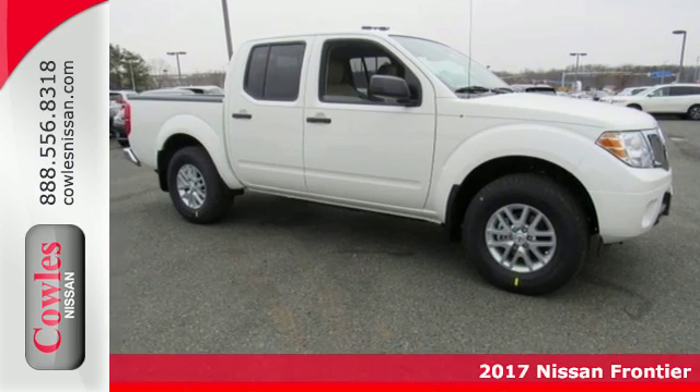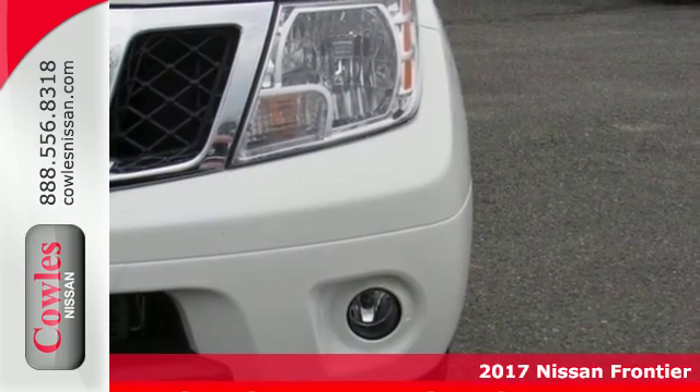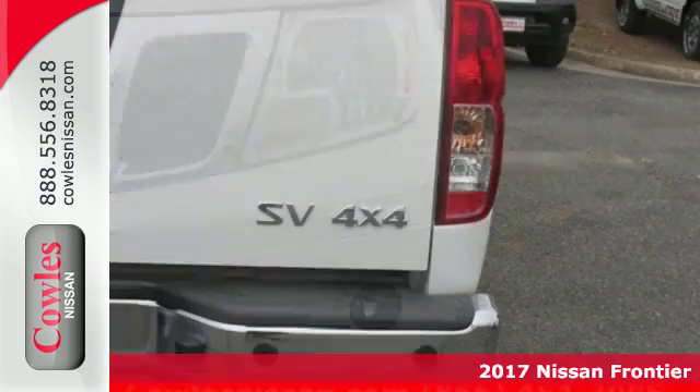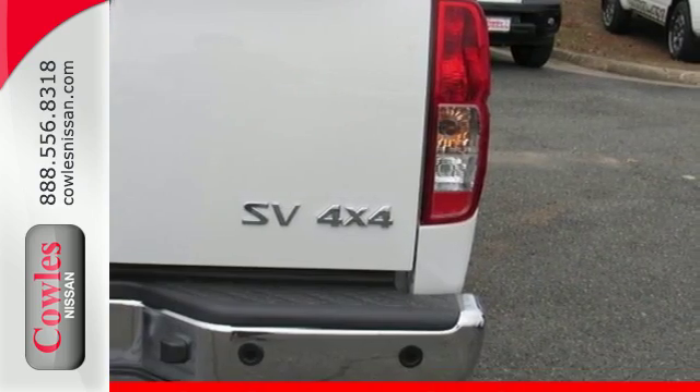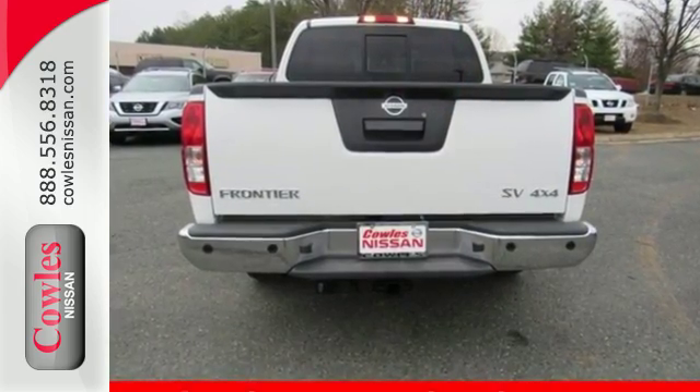Here's a 2017 Nissan Frontier. With this versatile mid-size truck, tough is always on call. A full-length box ladder frame and vehicle dynamic control mean that no matter what you're doing, you can do it easily.